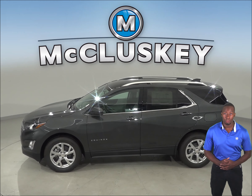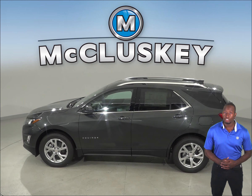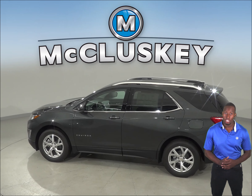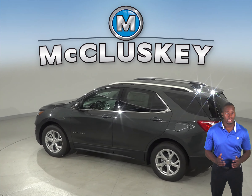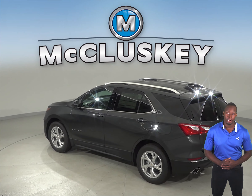The Chevrolet Equinox optional dual-zone air conditioning allows the driver and front passenger to choose two completely different temperatures, so people with different temperature preferences won't have to compromise, making both as comfortable as possible. The Infiniti QX50 doesn't offer dual-zone air conditioning.